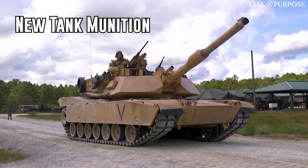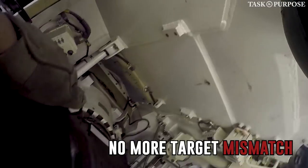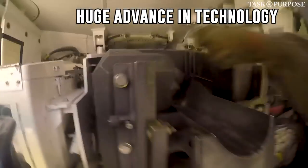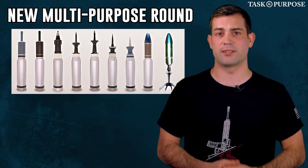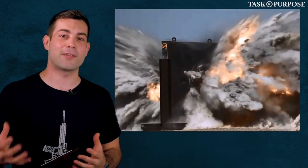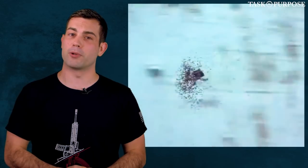Before the new upgrade, the tank crew used to have to decide what round to load in the turret before they showed up on the battlefield. If they decided they needed to fire a different round instead, they were out of luck and would have to reload the turret to either be an anti-personnel, anti-aircraft, or anti-tank munition, which could cost them valuable seconds. Now, with advances in technology, they're able to use one round. The crew can adjust the explosive effects on the fly, consolidating four different types of munitions into one: the advanced multi-purpose munition.